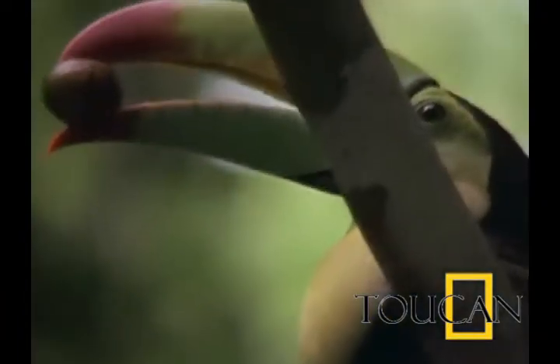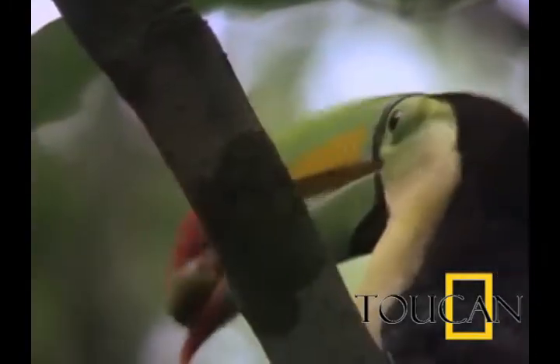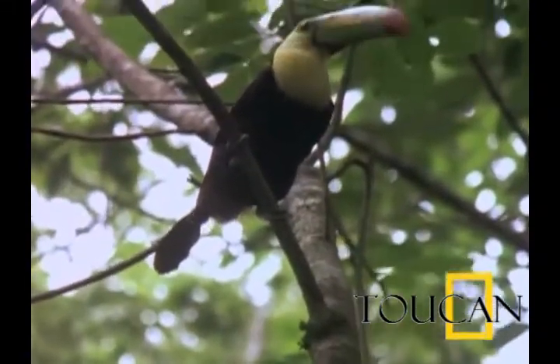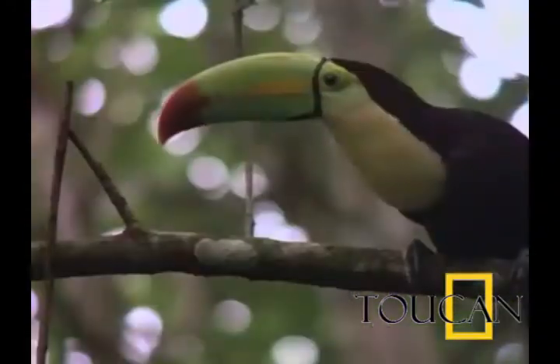The toco toucan is mainly black, with white on the throat and upper breast. The bill is orange-crimson, fading to greenish-yellow. Toucans are found in tropical and subtropical forests in South America, mainly in Brazil, Paraguay, Argentina, and Bolivia.